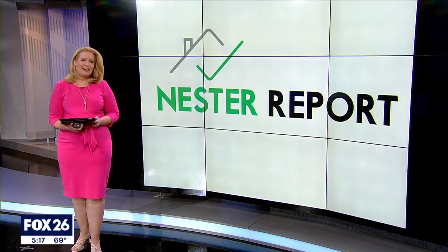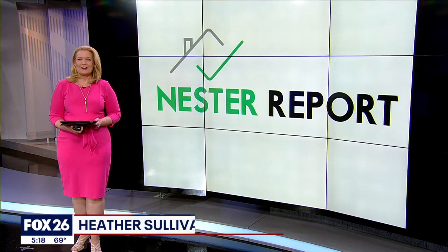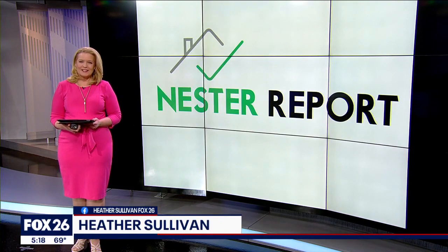Buyers can see eight home reports for $87, and it is free for home sellers. Links are available on Sullivan Smart Sense on Fox26houston.com. Heather Sullivan, Fox26 News.